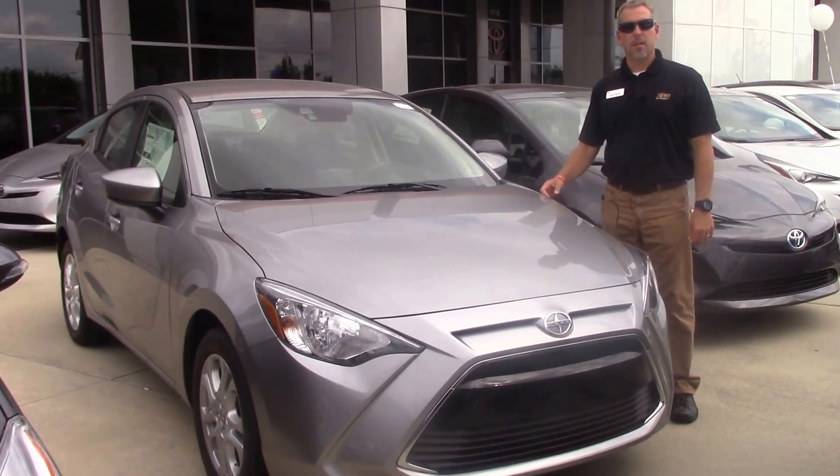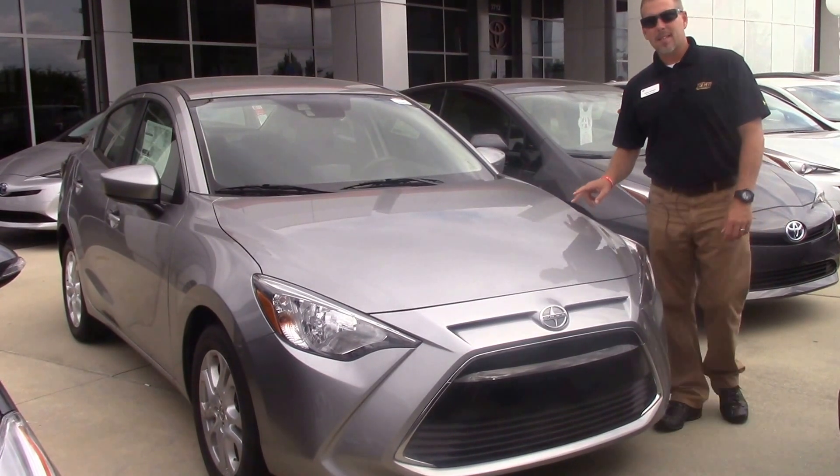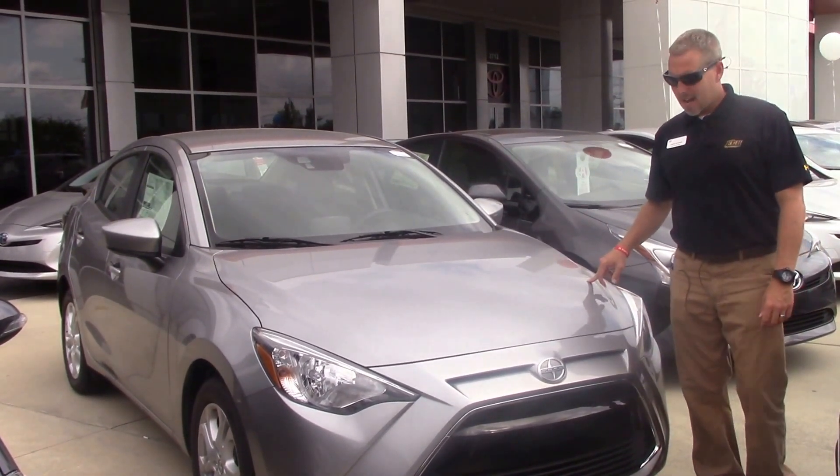Hey, this is Jason from Hubert Vessel Toyota, and today we're talking about stock number TS9318. It's a 2016 Scion IA.